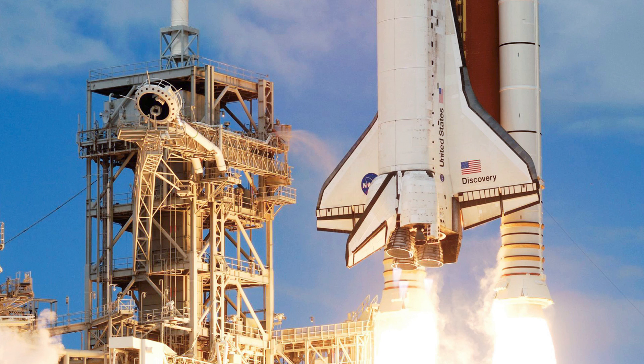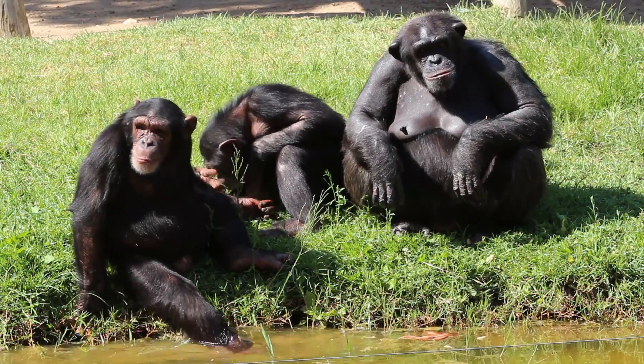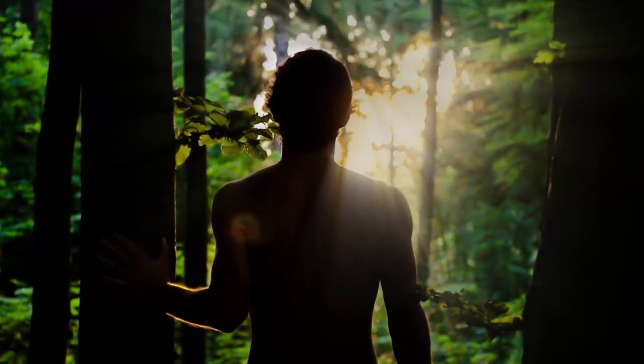Humans build space shuttles, write songs, worship, pray, and sing — chimps don't do any of these things. God specifically designed us, formed the first of us from dust into the image of God, and gave each of us an everlasting soul. We were charged to be caretakers over the entire animal kingdom.